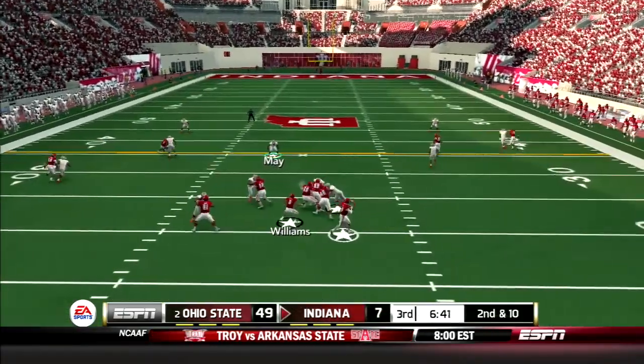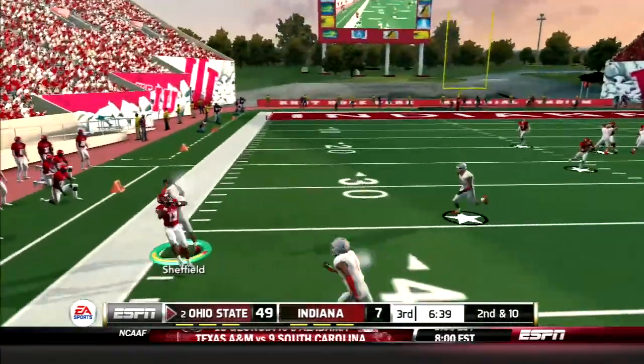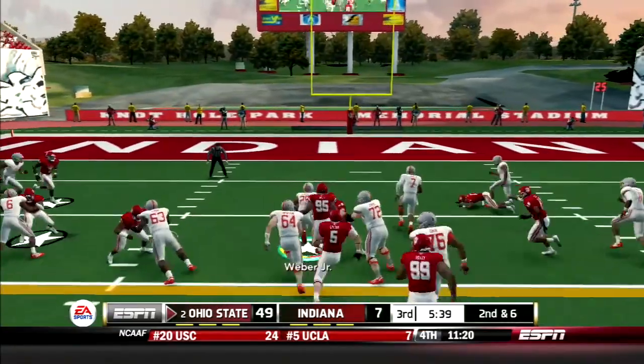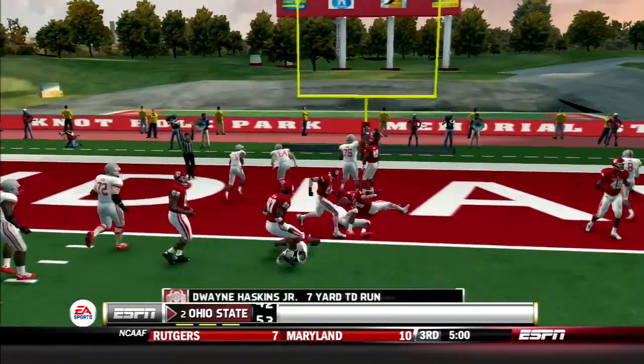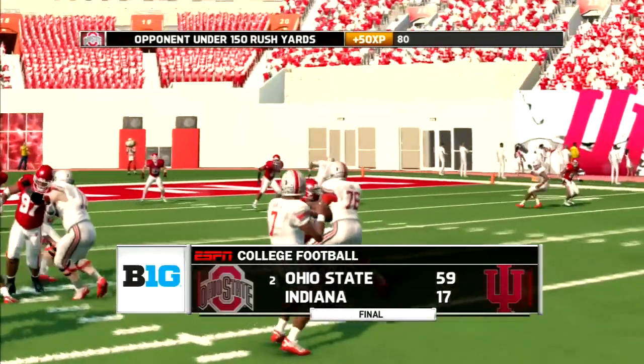King couldn't find his rhythm — he drops back and tries to force a pass but is picked off by Sheffield for the second time today. Then 2-5 goes beast mode, sheds a tackle, makes a cut and picks up 15. Then DH-7 takes the option right, makes a move, and dives into the end zone. The Buckeyes go on to roll big, 59-17.